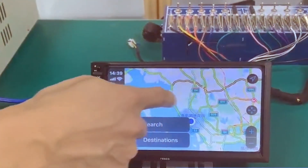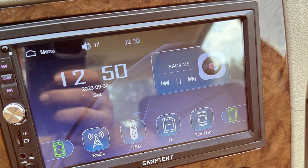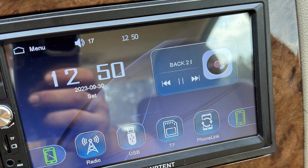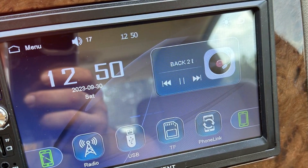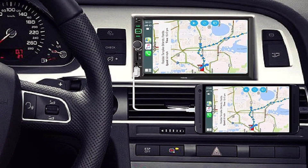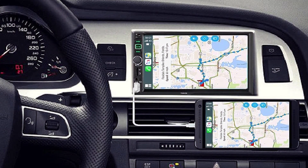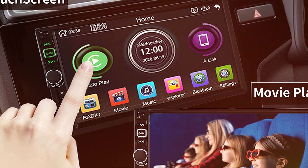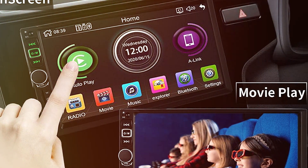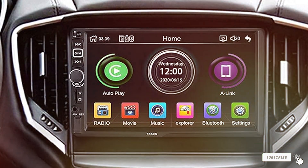The audio quality of this Double DIN car stereo is exceptional, delivering crisp highs and deep lows thanks to its advanced sound processing technology. The intuitive control knobs and buttons further enhance the user experience, providing quick access to essential functions while driving. Whether you are a tech-savvy driver or someone looking to upgrade their in-car entertainment, the SENTENT Double DIN Car Stereo Radio is a reliable and stylish choice that seamlessly combines modern features with a sleek design.